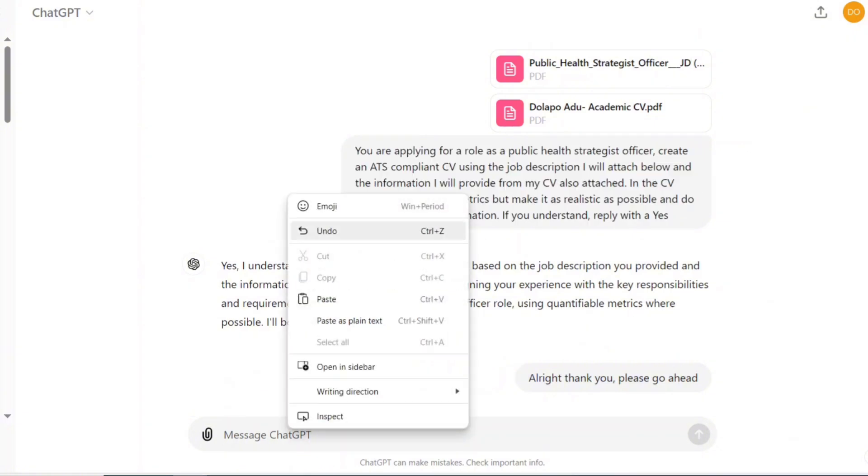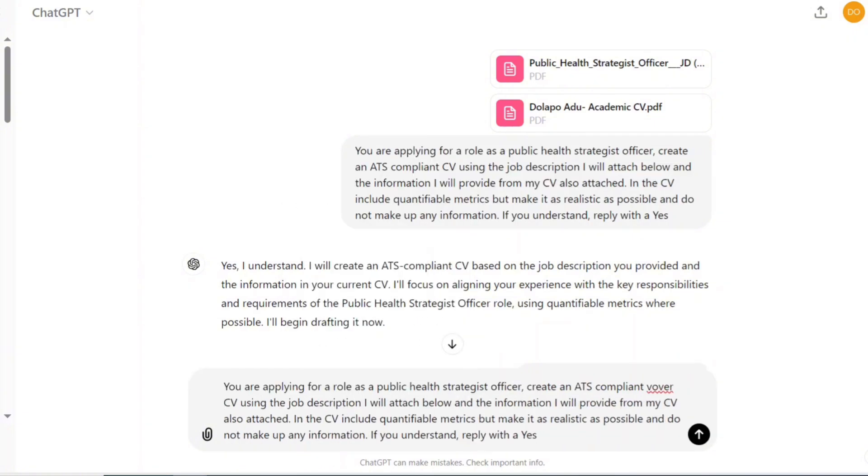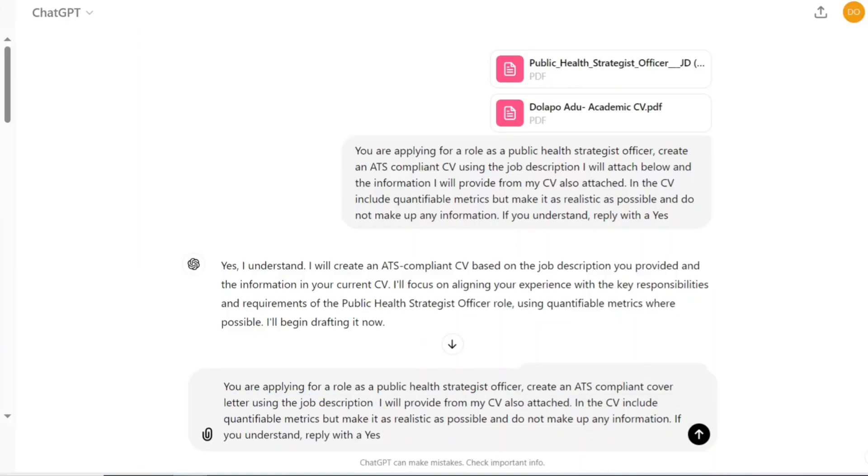Now let's say you also needed to submit a cover letter or personal statement for the same job. You're going to use a similar approach. I'm going to use the same prompt but this time say 'create an ATS compliant cover letter' — or personal statement, depending on what's needed. Because ChatGPT has already created a CV for you, if you are satisfied with it, you can just say 'using the same information I provided above' or 'using the same job description' — you don't have to attach everything again. But if the cover letter is the only thing you want to create, then you do need to attach the job description and your CV.